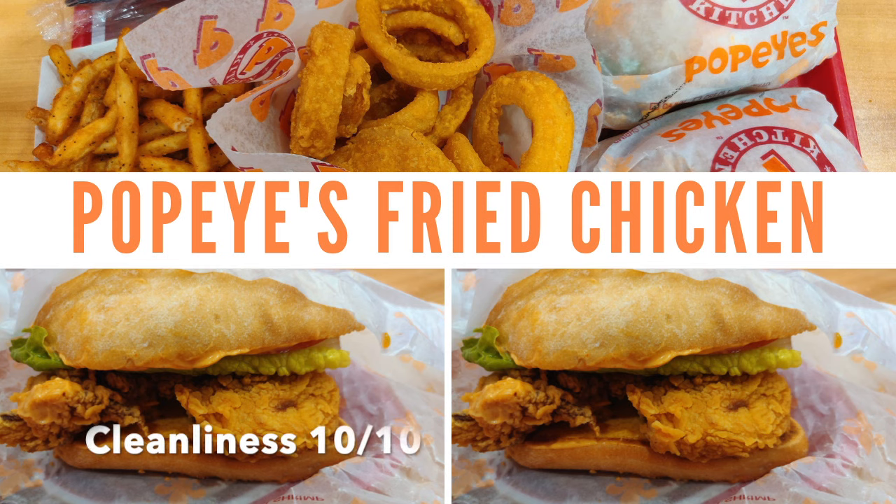The restaurant was just recently built and it's really clean. The employees maintain it fairly well, including the lobby and the restroom. The employees are trained really well. As soon as we walked in, we were greeted. They were really friendly as well as helpful — they suggested a lot of options for us. We were really happy with the service they provided.